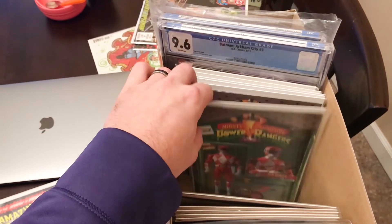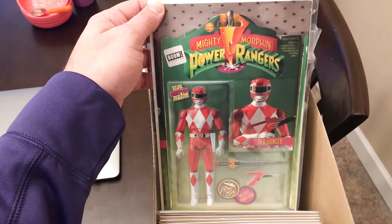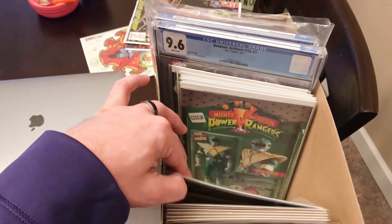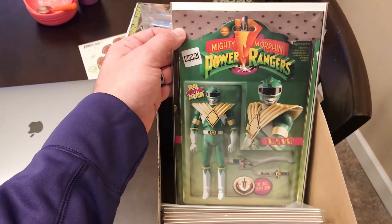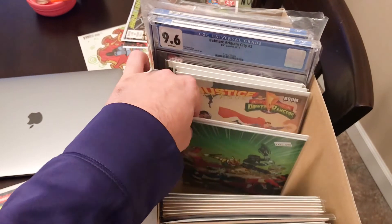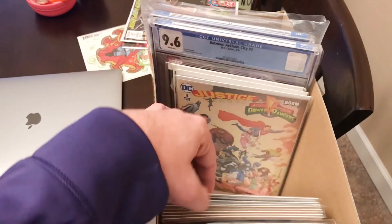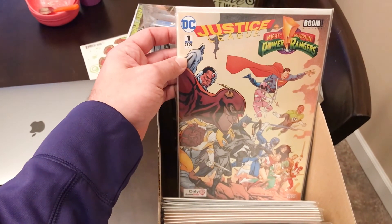Power Rangers — I believe this is issue number one, the red ranger action figure variant. Power Rangers issue number two, the green ranger variant. Shattered Grid number one variant. Justice League Power Rangers number one GameStop variant.